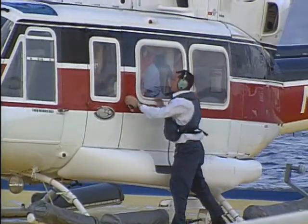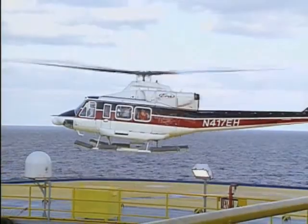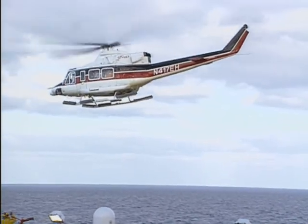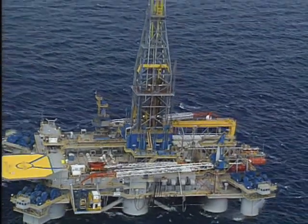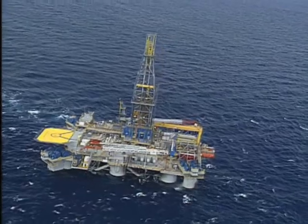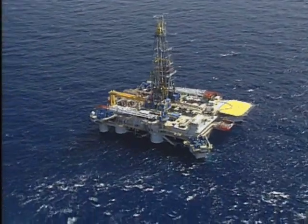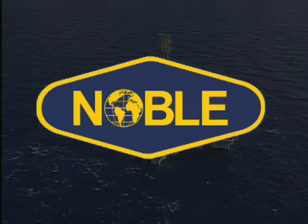Thank you for visiting our rig today. Noble has been operating rigs for more than 80 years and today is known for building a premium fleet and providing quality service around the world. Noble is also setting the standard in the drilling industry in the area of health, safety, and the environment. Our financial strength gives Noble the means to ensure the safety of our people, the efficiency of our equipment, and the continued growth and sustainability of the company.